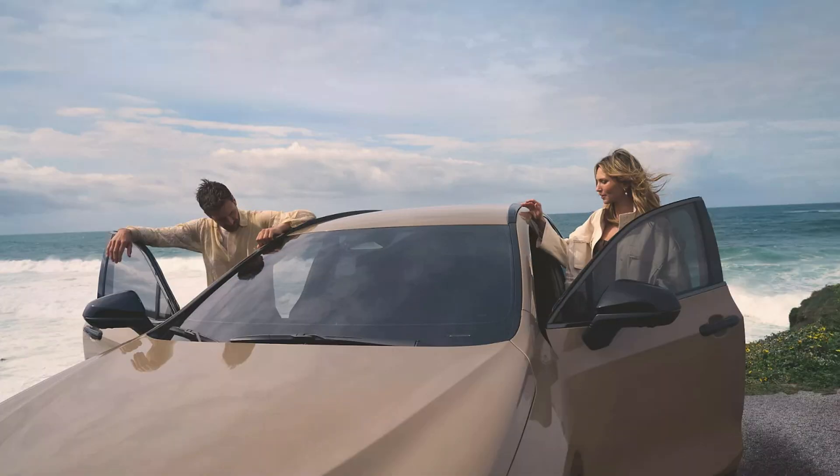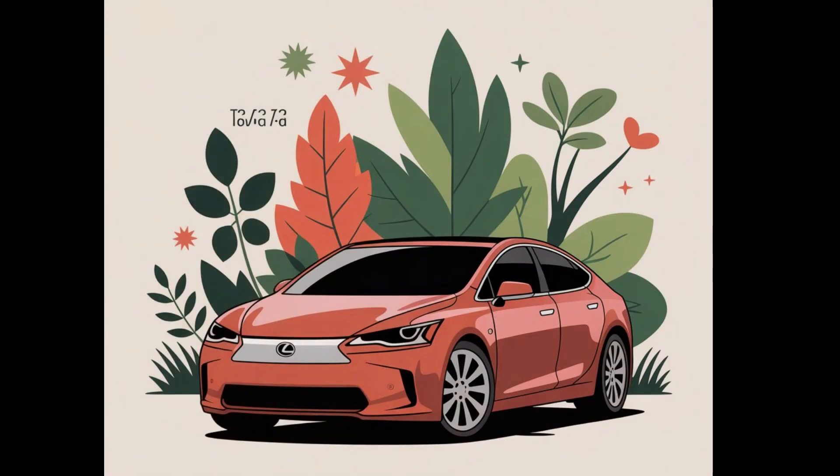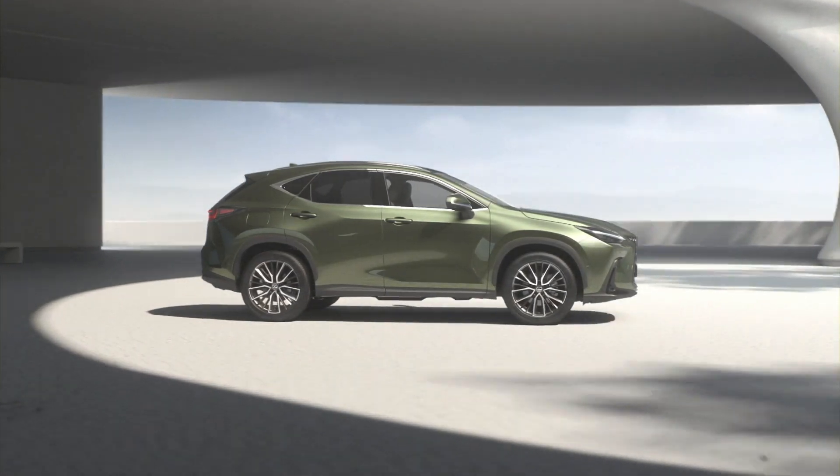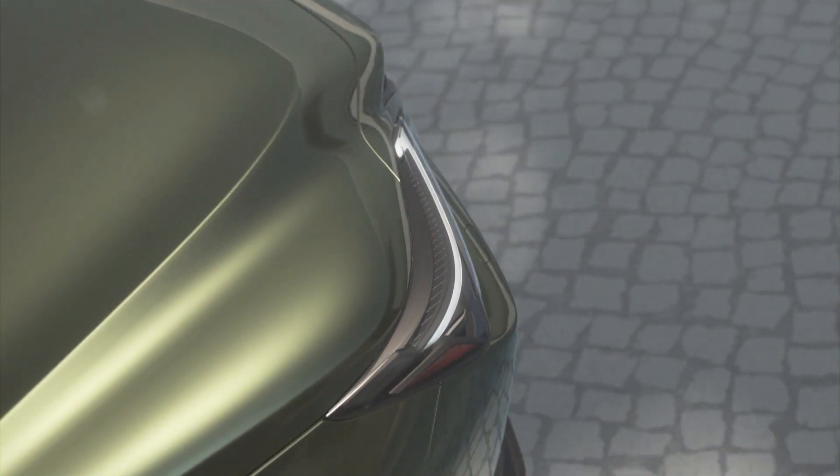Today we're diving into something super personal for me. For months, I've been itching to swap out my ride. I've been a Lexus guy forever — smooth, reliable, that buttery luxury feel. Chef's kiss. But lately, I've been craving something fresh, maybe a bit bolder.